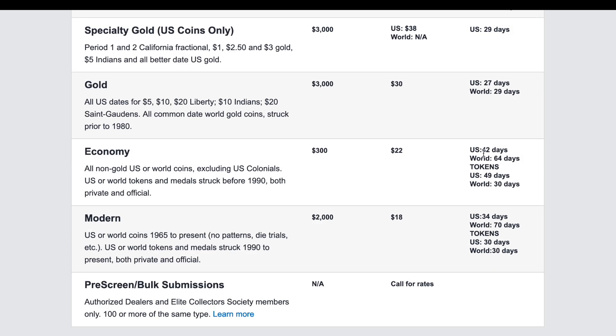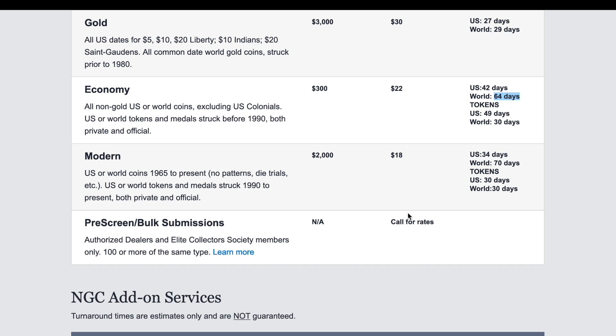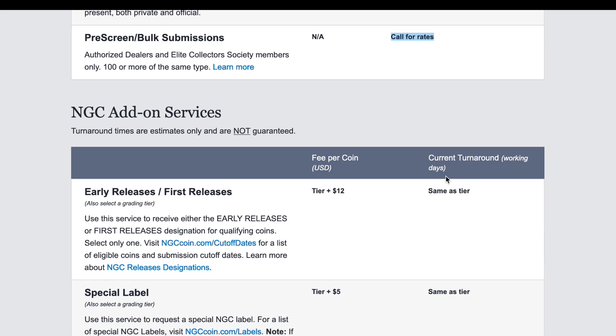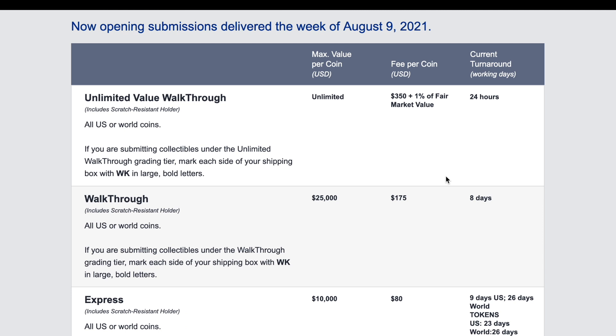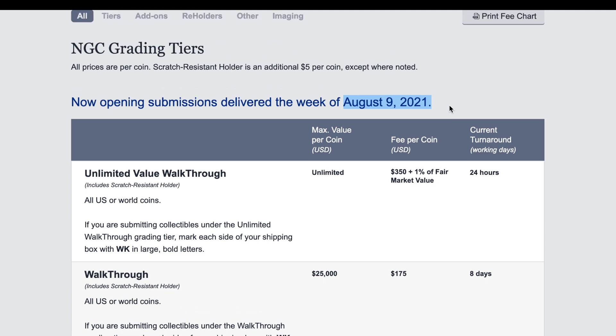Economy: 42 days. For world coins: 64 days — I'll see you next year, guys. Bulk pre-screened: call. Anyway, this has been my experience as of late — the turnaround times right now at NGC are really backed up.